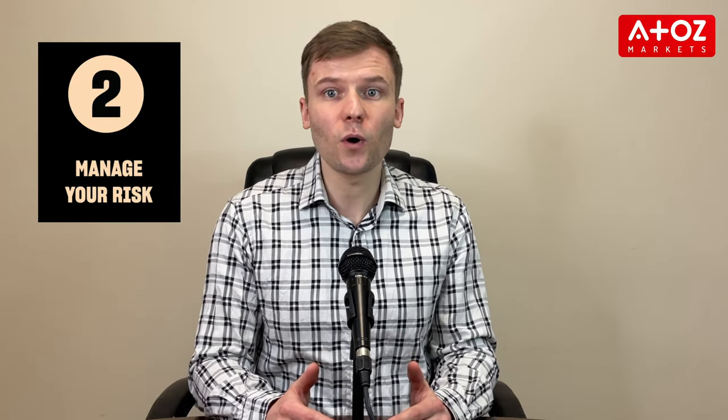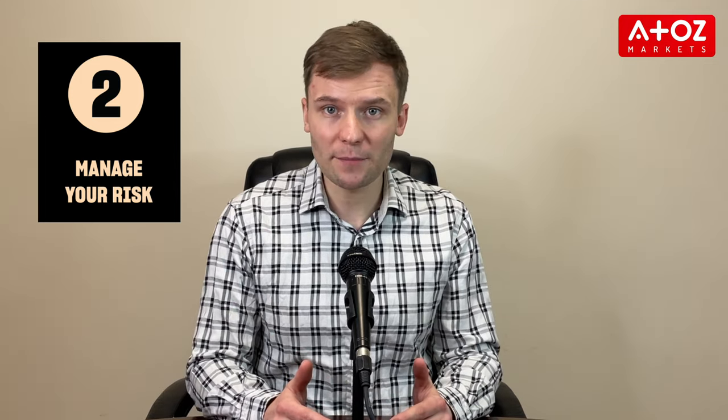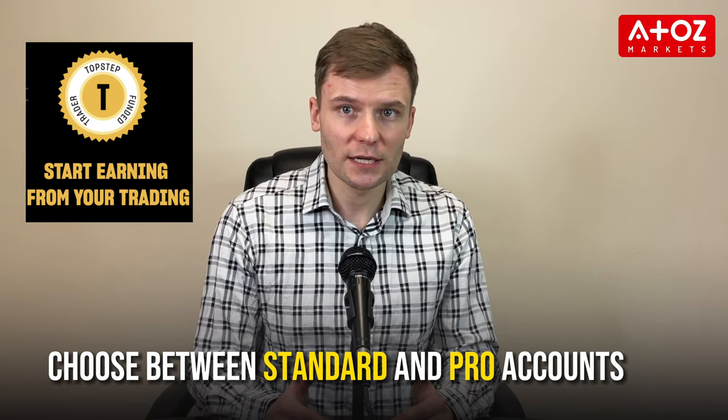Step 1 tests a trader's ability to make consistent profits with a specific profit target. Step 2 tests consistency by requiring traders to meet a weekly loss limit and follow specific rules for holding positions and leveraging their account. Upon completing both steps, traders must choose between a standard or pro account, and if they are successful in their trades, they can then move to a live account where they can keep their profits.